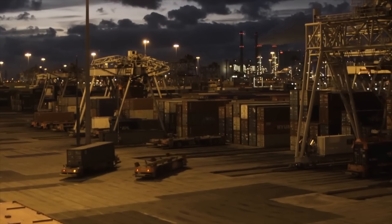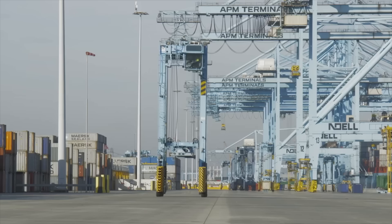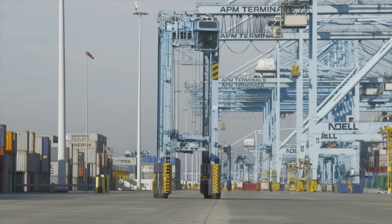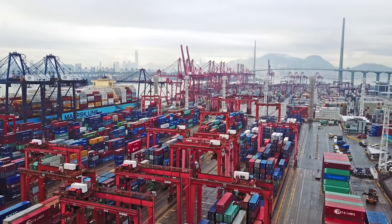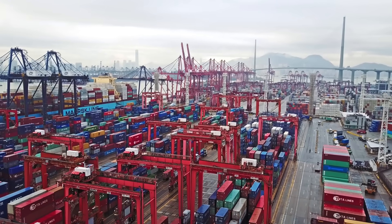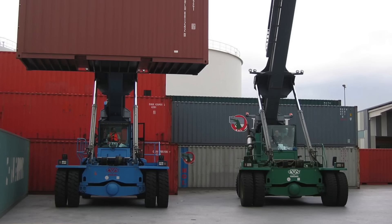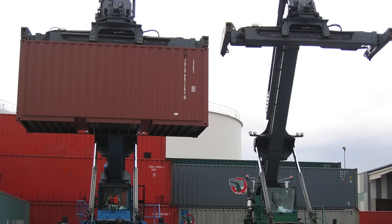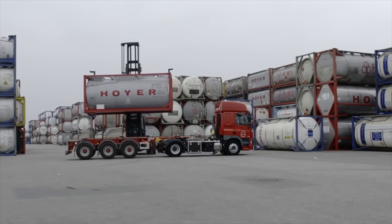Two of the most interesting are reach stackers and rubber tire gantries. Rubber tire gantries have wheels and are cranes that are able to fully straddle containers. Larger versions may run on tracks rather than tires, and can straddle multiple rows of containers. Reach stackers have a long arm that can easily be used to stack containers several rows deep, or to negotiate them onto semi-trailers and railcars.